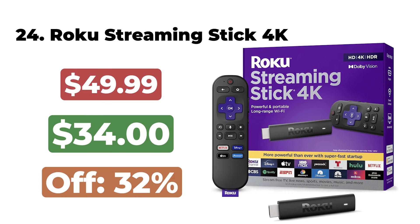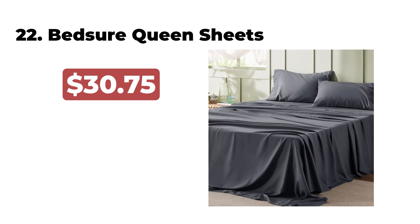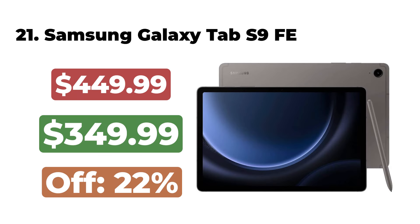The Waterpik Cordless Pearl Rechargeable Portable Water Flosser is now $49. 24. The Roku Streaming Stick 4K is now $34. 23. The Magic Bullet Blender 11-Piece Set is now $31. 22. The Bedgear Queen Sheets in Gray are now $12. 21.